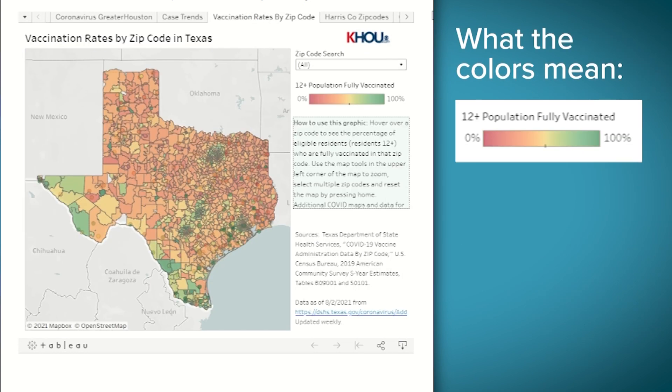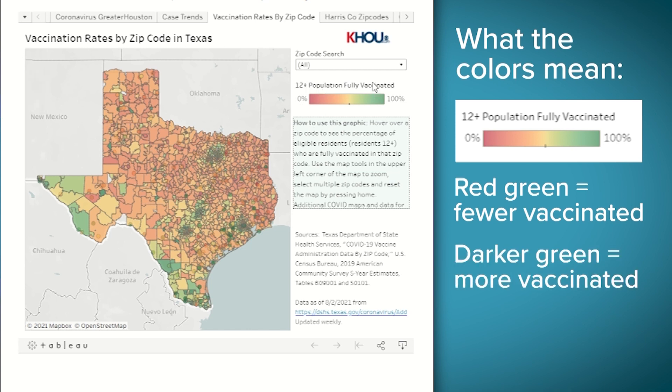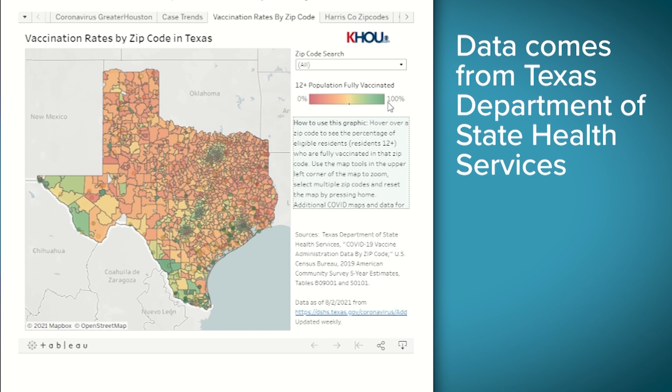The colors on the map are based on this scale. The darker red, the fewer people are vaccinated. The darker green, the more people are vaccinated. All of this data comes from the Texas Department of State Health Services. Just to note, the numbers I'm using now are from August 9th — they are updated every day, so they might be different when you see them.